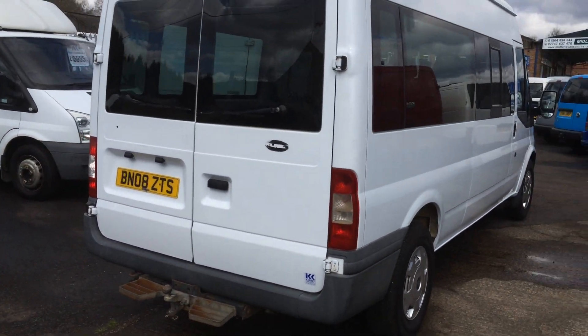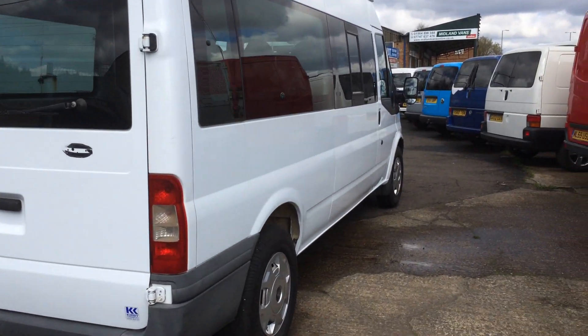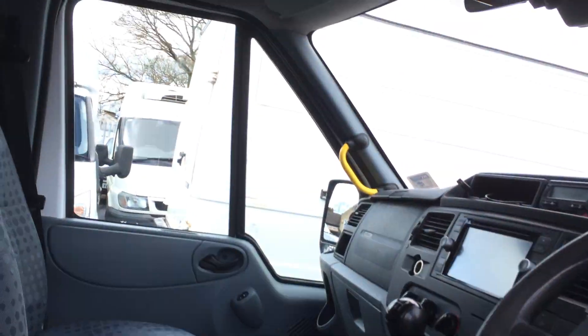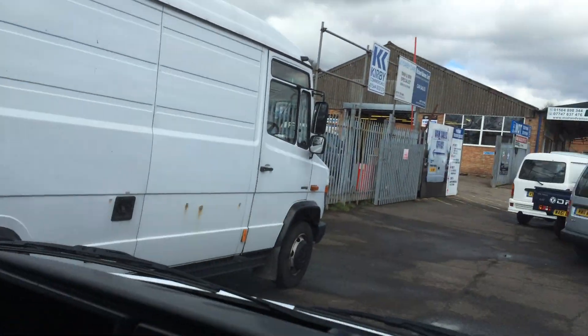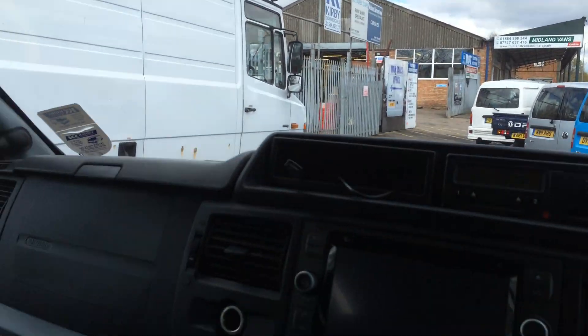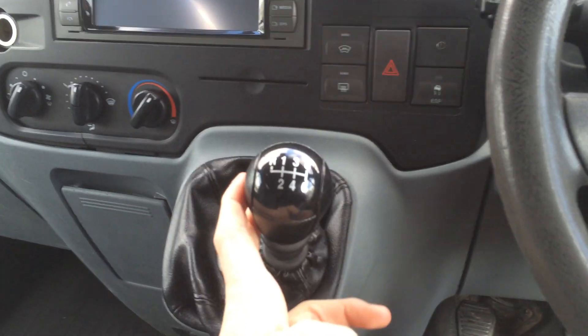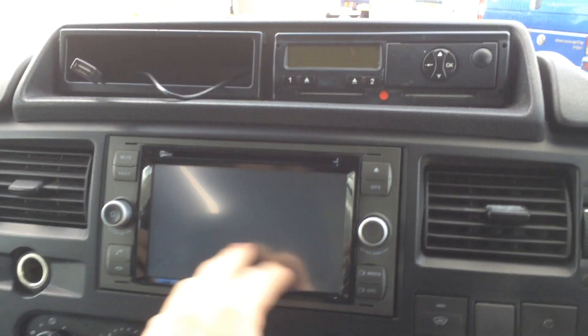I'll start this review by showing you the interior. This vehicle has a few rare features, such as a passenger airbag. It is a six-speed manual and has a lovely sat-nav.